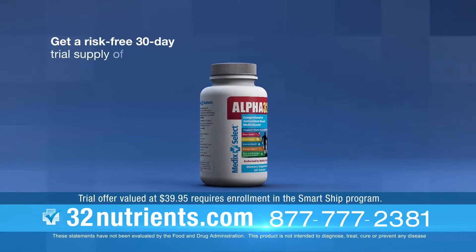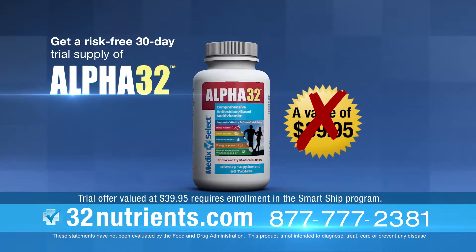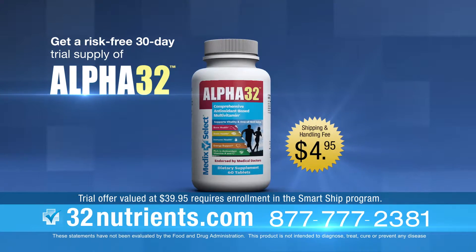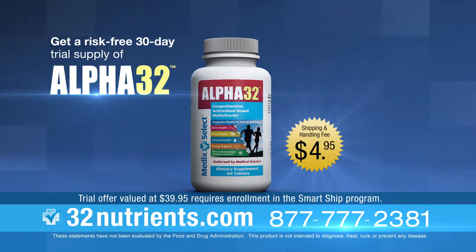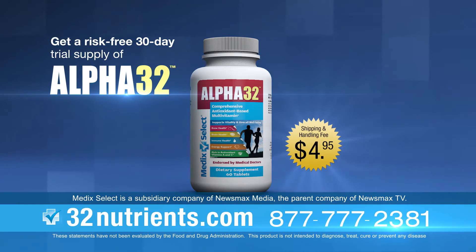Get a risk-free 30-day trial supply of Alpha32 when you enroll in our convenient smart ship program. Just cover a small shipping and handling charge of $4.95. Learn how to get your bottle today at 32nutrients.com. That's 32nutrients.com, or call us at the number below.